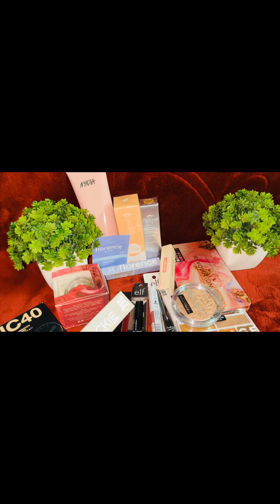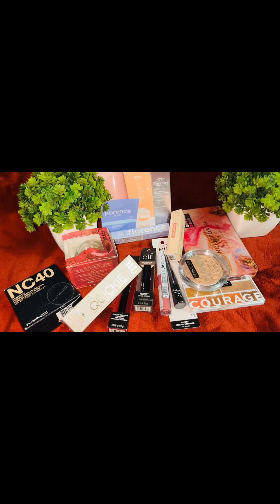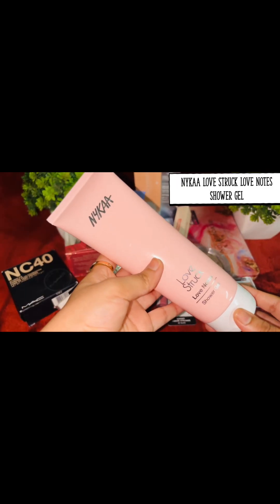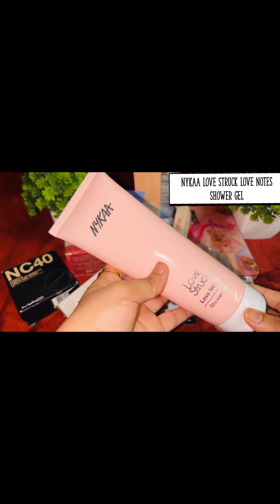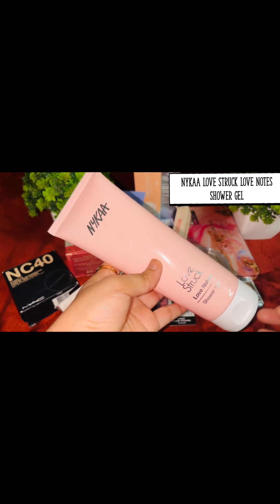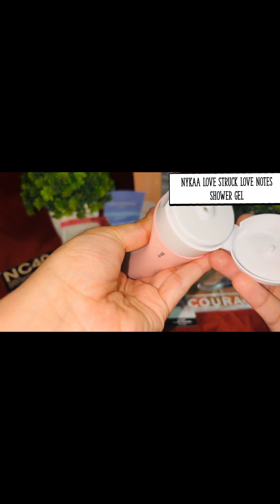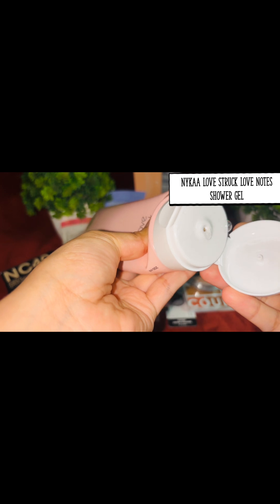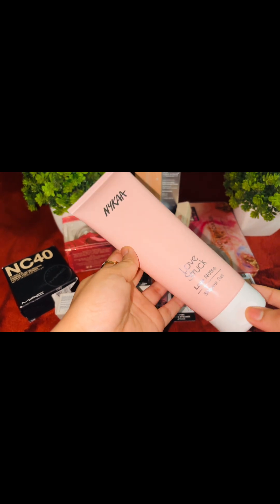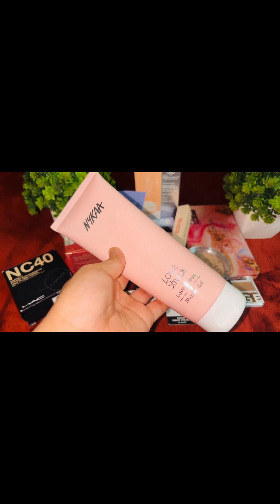Hi guys, today I'm going to give you first impressions and unboxing from the products I bought from Nika Pink Love Sale. The very first product is the Nika Love Struck shower gel, which I received as a birthday gift for being a Platinum Prize membership member in July 2024. This is a shower gel — it opens up with a transparent consistency. It has a very beautiful, girly, floral smell. I'll try it and review it again.